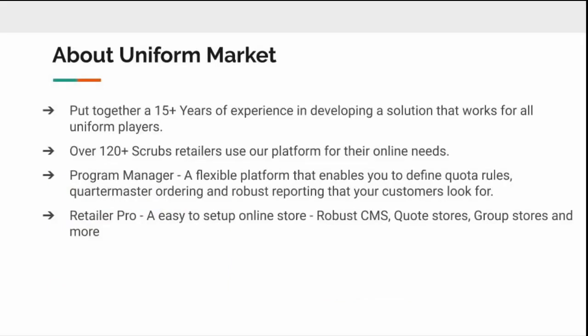Uniform Market has been in business for 15 years providing e-commerce solutions for uniforms, footwear, and gear, working with retailers, distributors, and manufacturers. Our software is proprietary, so no one else in the market has this. It has been designed to work specifically for retailers and understanding how a retailer needs their e-commerce platform to work for them and for their shoppers.